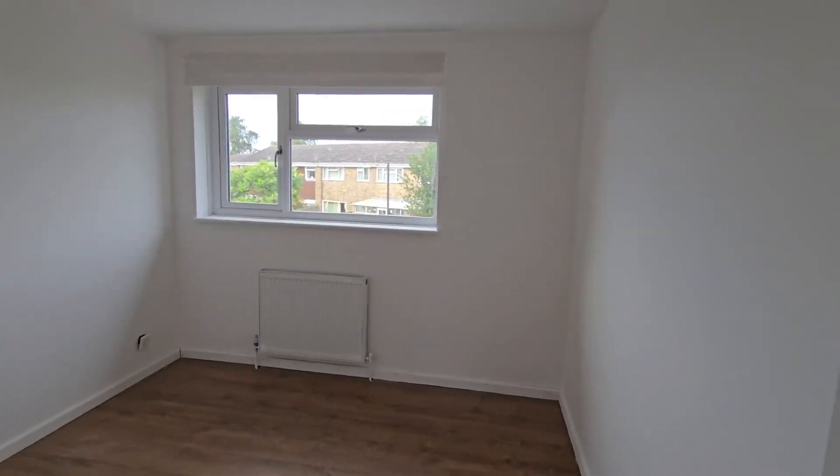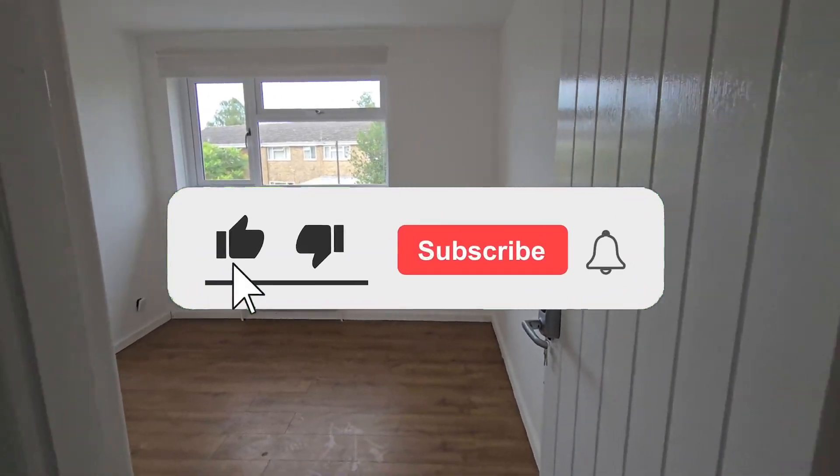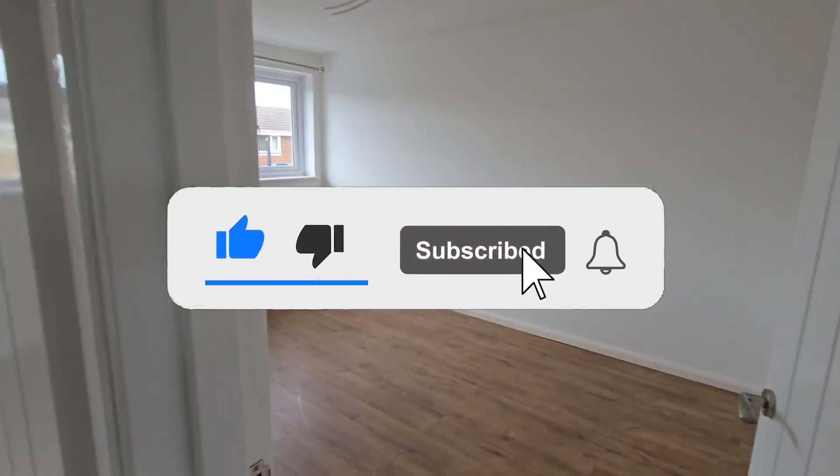Whilst you're here, take a moment to like this video and subscribe to our channel to receive early notification of newly available properties. Thank you.